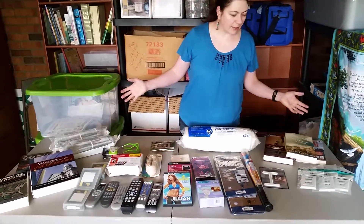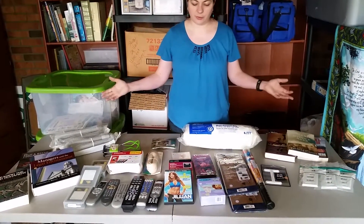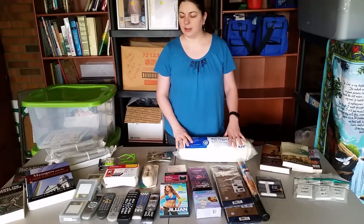So that's basically our Goodwill Outlet haul. Lots of different things that you can find at the Goodwill Outlet, so just keep looking and hunting and find those treasures. And remember, in the end, Jesus wins. Thanks!